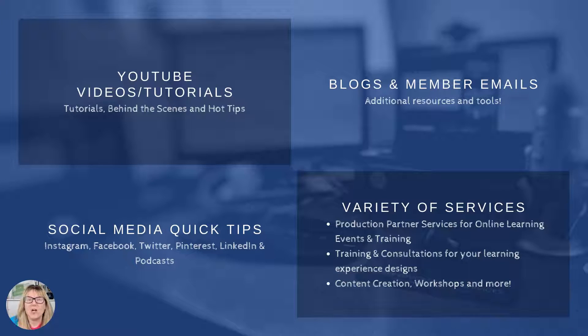Whether you are a facilitator, entrepreneur, speaker, trainer, or an organization — whatever the context — if you're trying to create engaging learning experiences online, whether they're live, in person, or pre-recorded, there are creative and great ways that you can do that and reach and engage the variety of learning types in your audience.